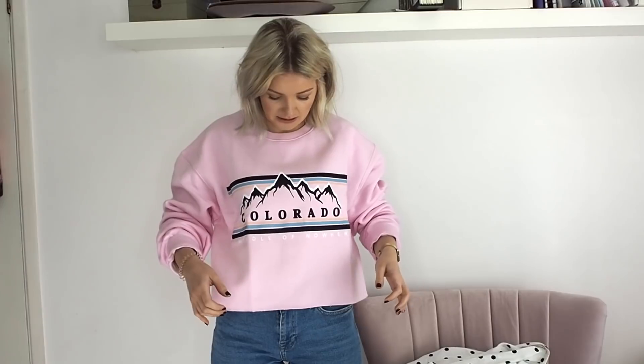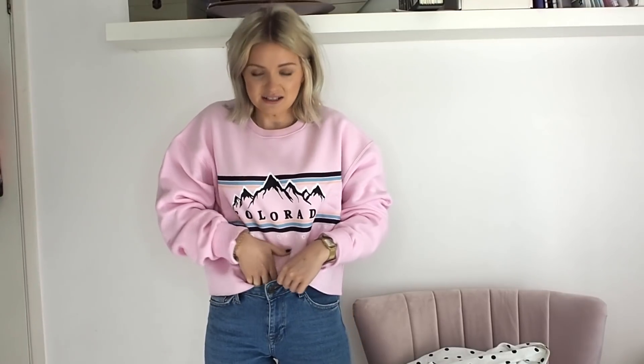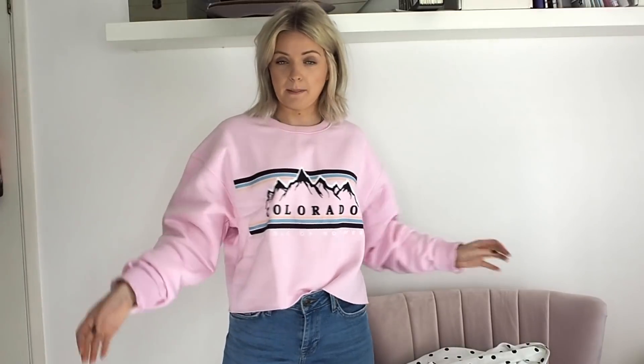So first up is actually this jumper. I got this from Topshop. I didn't realise it was going to be cropped, but that's fine because as long as it goes over my jeans, I'm happy with that. When jumpers are like this long, I actually cut them anyway because I like to normally tuck them into my jeans. But with really long jumpers, you get so much material you're trying to tuck in that I just normally cut the bottoms off anyway. So this was from Topshop.